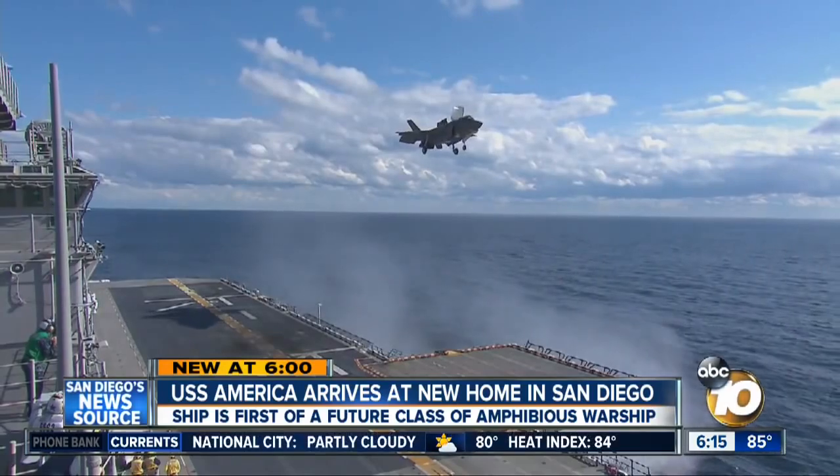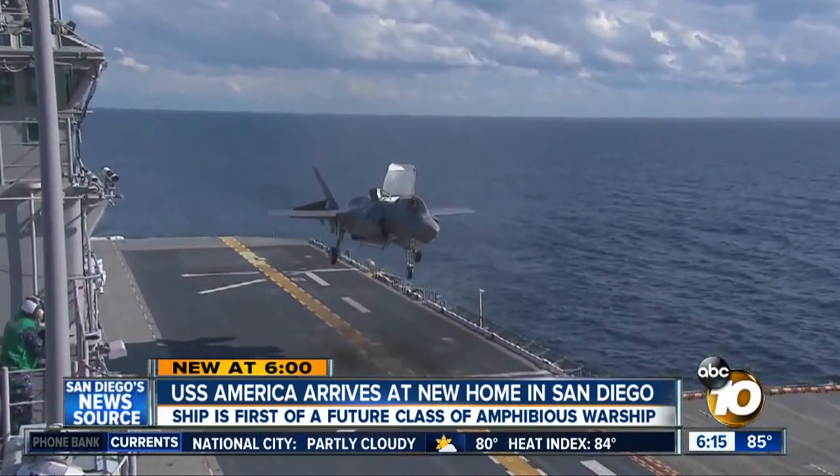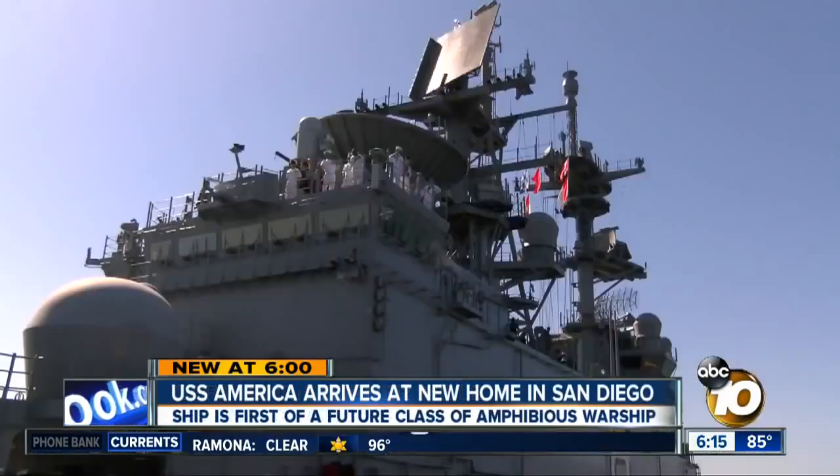In the not-too-distant future, the F-35 strike fighter, seen here in a flight test, will also be part of the ship's arsenal. The F-35 coupled with the Osprey means Marines won't have to storm the beach anymore. That's a big difference because this isn't Normandy anymore. You're not sacrificing people to penetrate a hardened area.